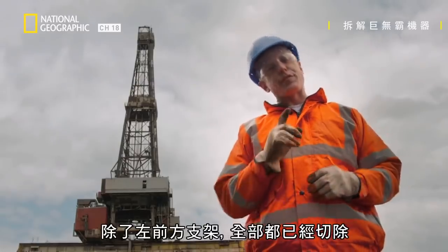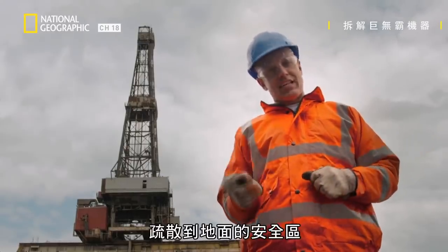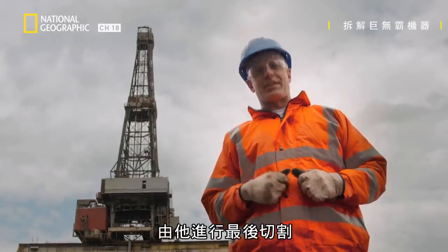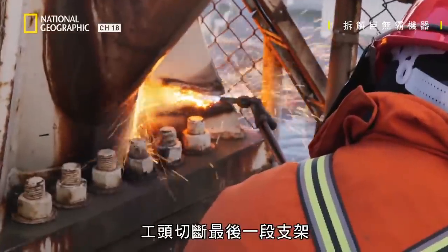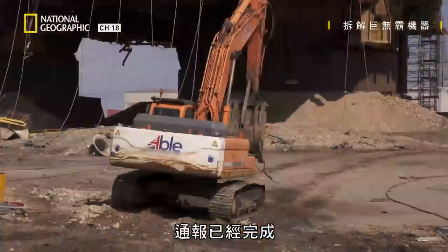Everything's been cut except the front left leg, and everyone's been evacuated off the rig down to the safe zone on the ground, leaving behind only the top man burner who's going to make the final cut. The top man burner cuts the final section of support away, then goes deep inside the rig to safety and gives the all clear.